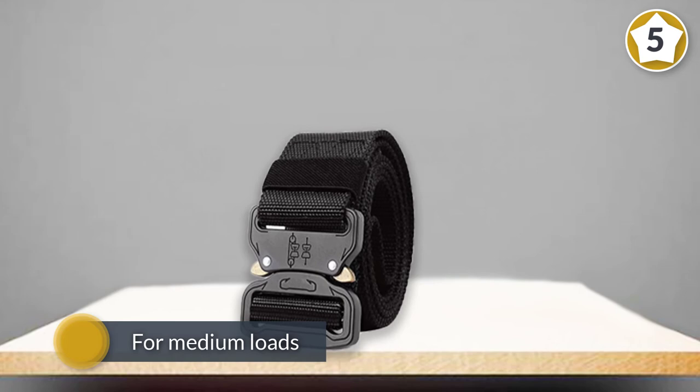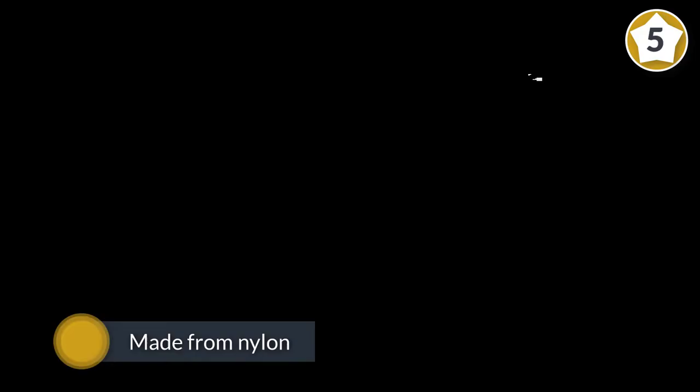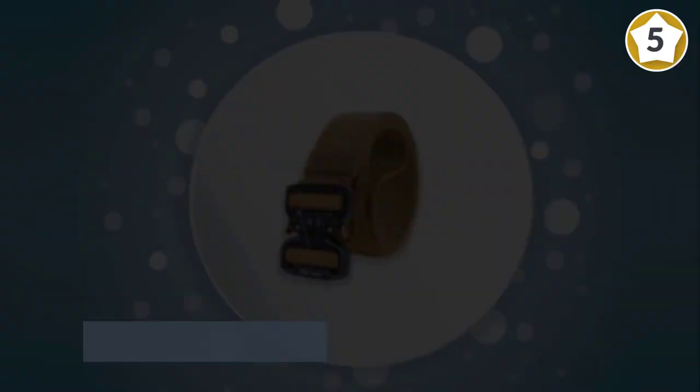Made from nylon, the military belt is popular for use with any IWB or OWB holster without rolling over. For more details, click the link in the description. Thanks for watching the video.